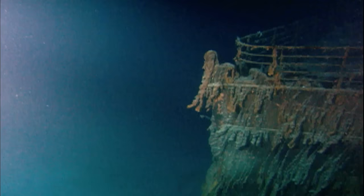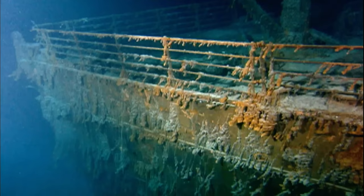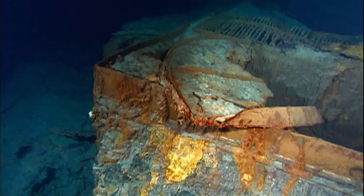When the RMS Titanic went down on the 15th of April 1912, claiming over 1,500 lives, it took with it the pride and the hope of an entire city.